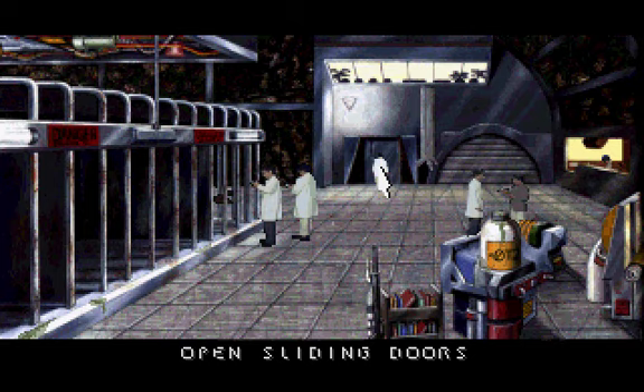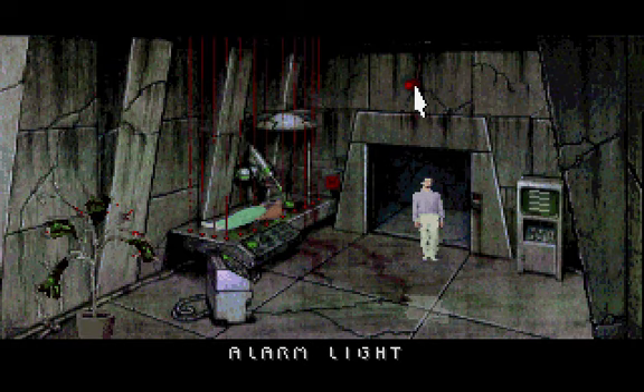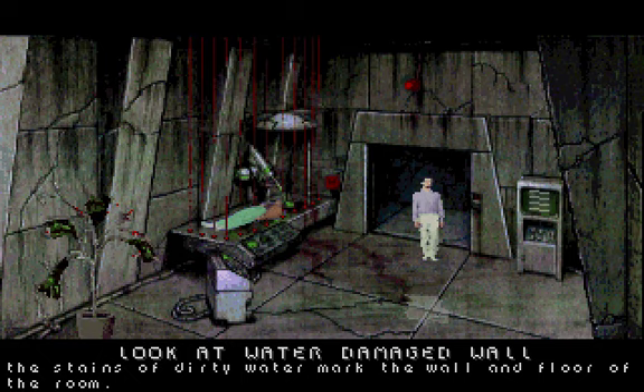You grab the smaller pistol as it is easier to conceal. The doors slide open smoothly. You go through the doors. A fiery red alarm light is bolted to the wall.